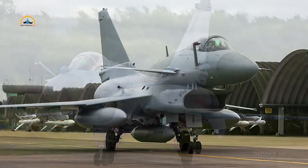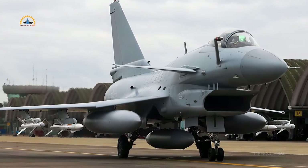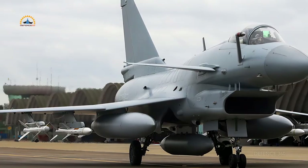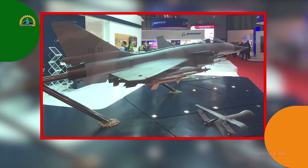All J-10A aircraft were equipped with PL-10 high-off-boresight air-to-air missiles, according to images released in September 2018. The J-10A was first promoted in the international market at the Singapore Airshow in February 2016, where the aircraft was introduced under the name FC-20. However, due to being a foreign-engined third-generation aircraft, it did not get any significant response.